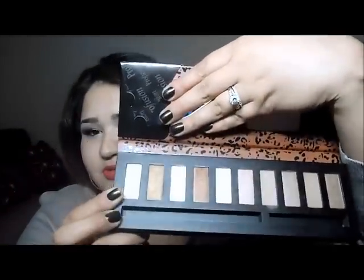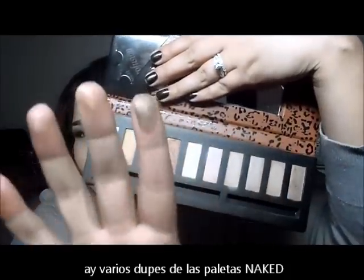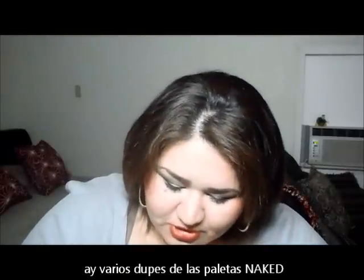This very last one right here — when you open the palette, the very last color is like a dead-on dupe for Smaug from the Urban Decay palette.